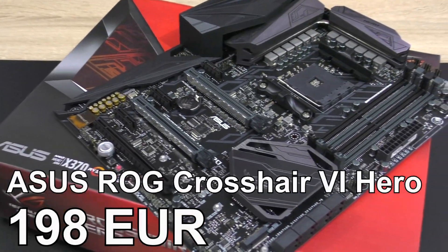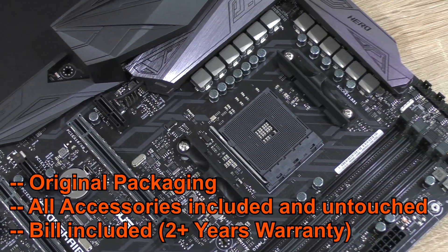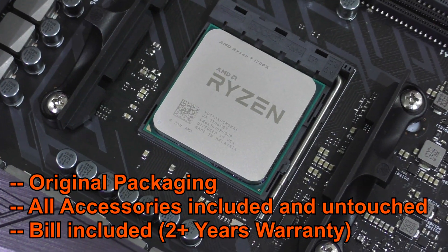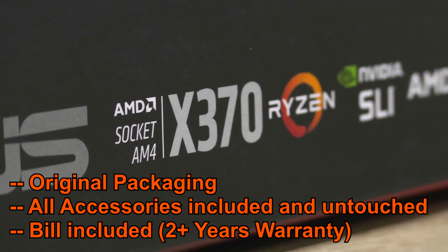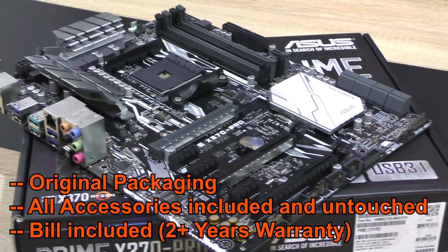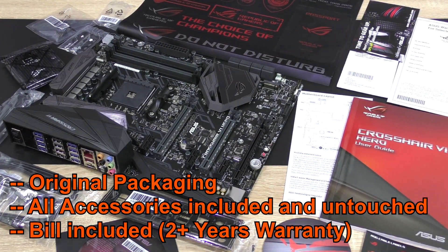This is the ASUS ROG Crosshair 6 Hero motherboard I don't need anymore. This is an AM4 socket board for AMD's Ryzen processors. The top-of-the-line chipset X370 is used here. I've had some good fun with this board, but since I have a second X370 board anyway, I don't need this Crosshair anymore and decided to sell it. Maybe one of you guys could use it.